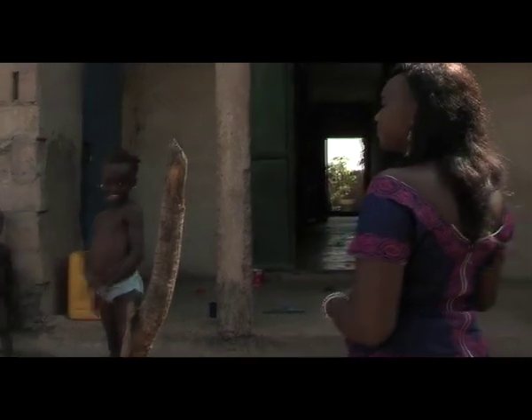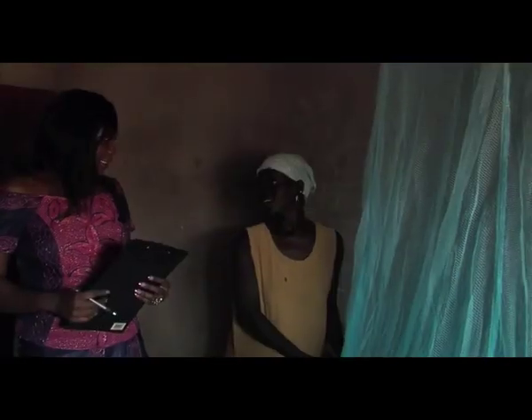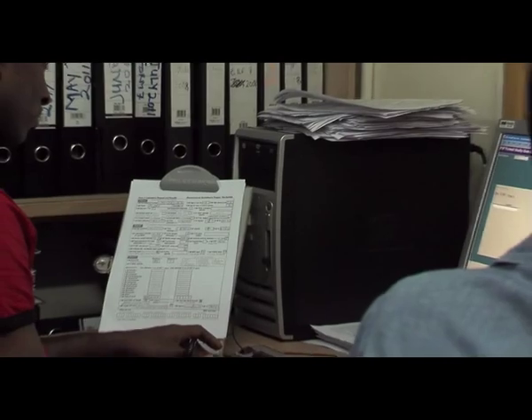I also work as a monitor — making sure the participants who are involved in research are protected, and ensuring that the data collected are credible, which I do by conducting monitoring visits to the sites.